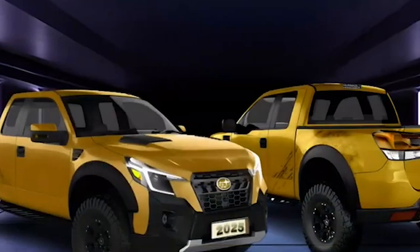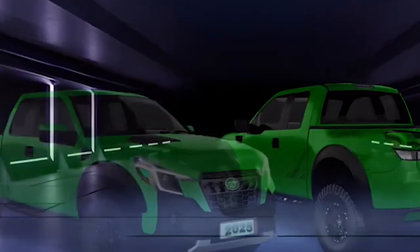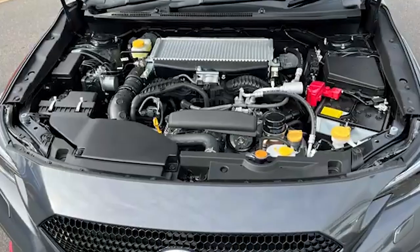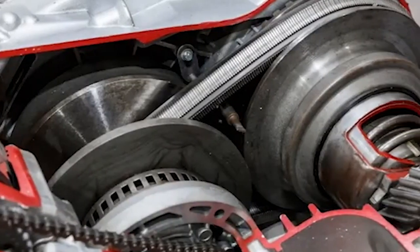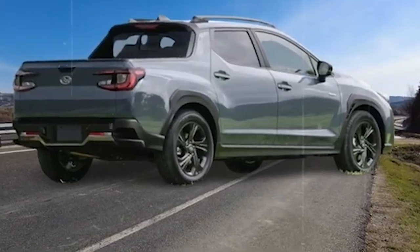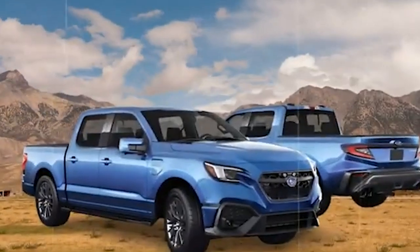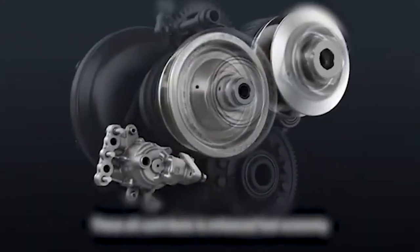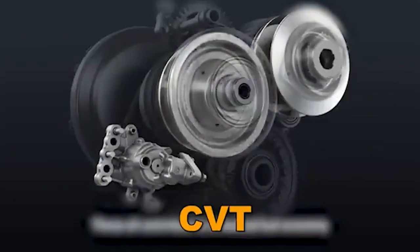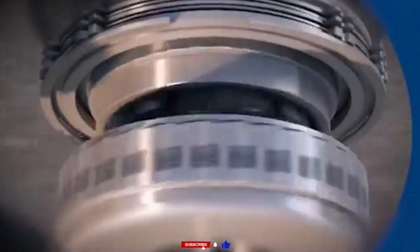Higher trim levels will likely be available for those looking to enhance their BRAT with additional features, offering upgraded materials, advanced technology packages, and more powerful engine options. As the release date draws nearer, excitement continues to build, with many eager to see how the BRAT will perform in real-world conditions and how it will be received by both long-time Subaru fans and new customers.